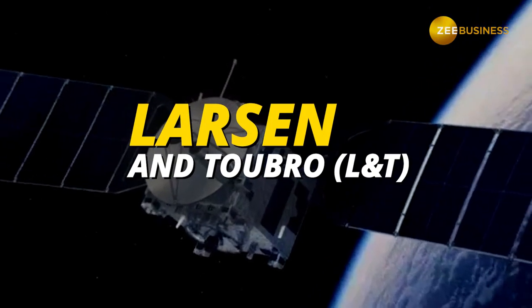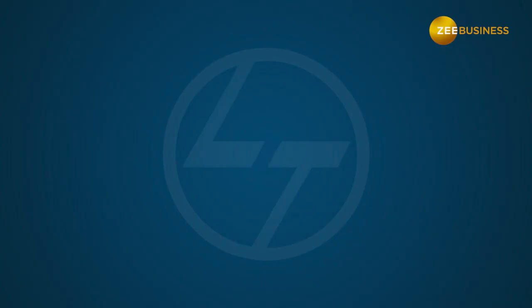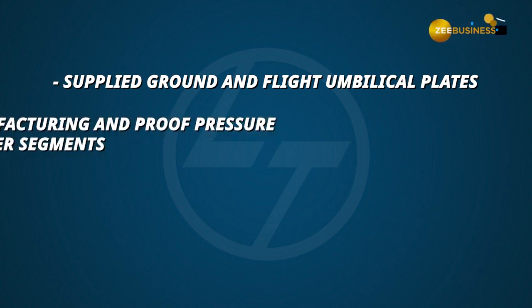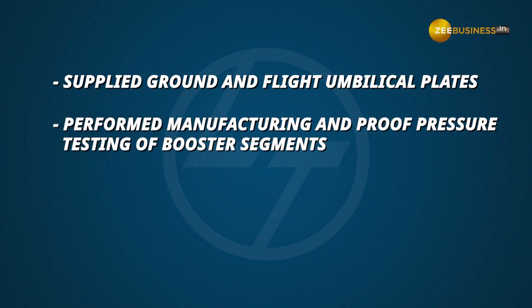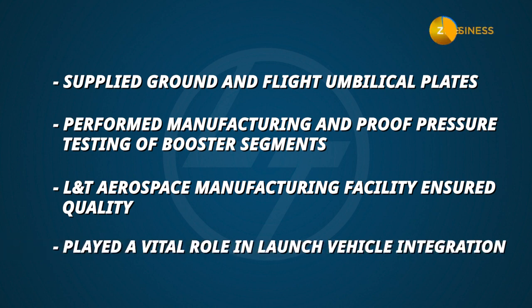First up, we have Larson and Tubro. L&T was one of the key contributors to the Chandrayaan-3 mission. The company supplied several crucial components, including the ground and flight umbilical plates and the manufacturing and proof-pressure testing of critical booster segments. Their aerospace manufacturing facility fulfilled the quality and timeline requirements for the production of space hardware. The company also played a vital role in the system integration of the launch vehicle.